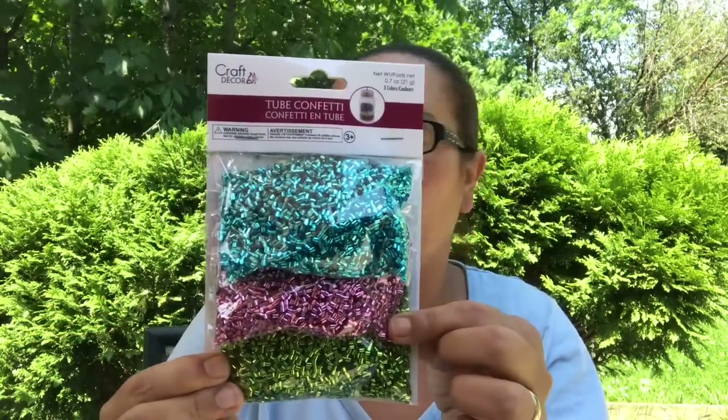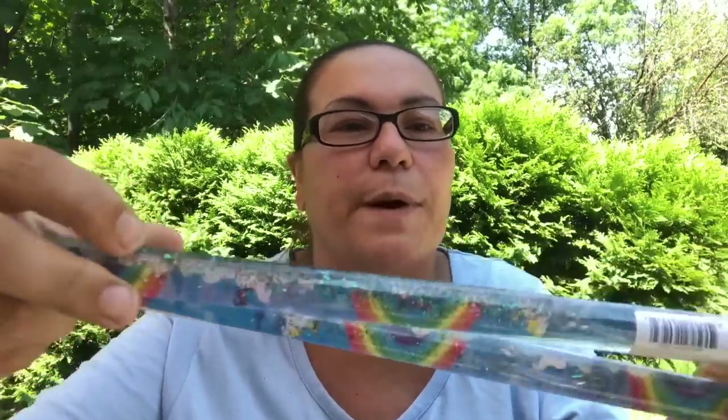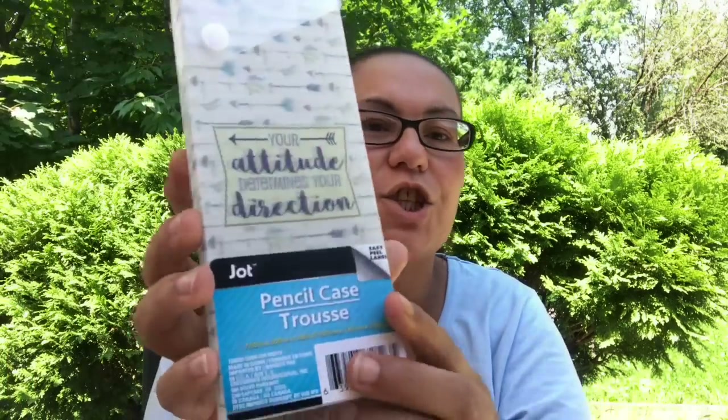There were also other colors. I picked up this unicorn baton — it has unicorns with water inside, glitter, and rainbows. I picked up two of these unicorn batons for my daughter. I also picked up this pencil case by Jot that says 'Your attitude determines your direction.'